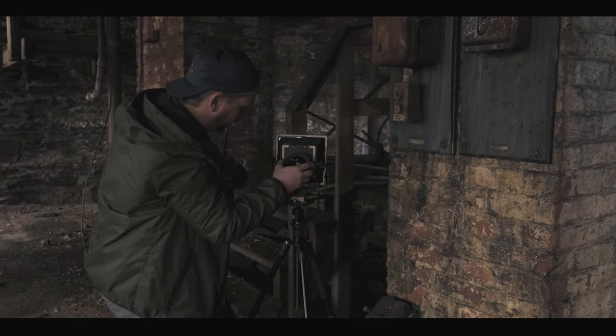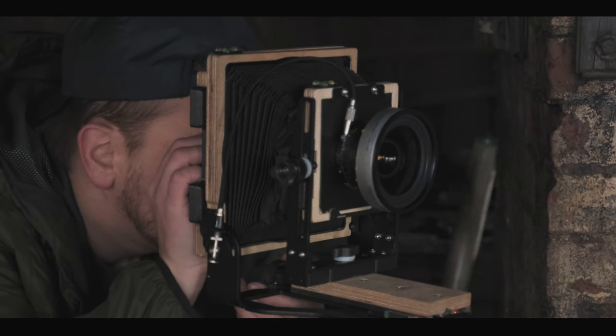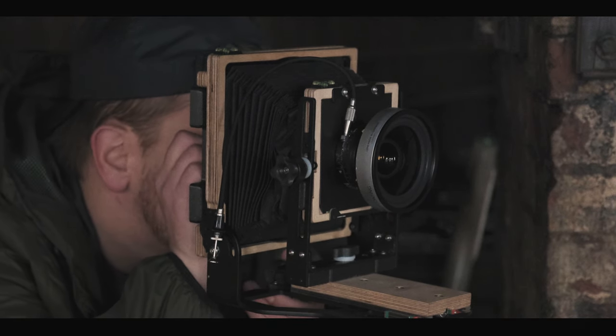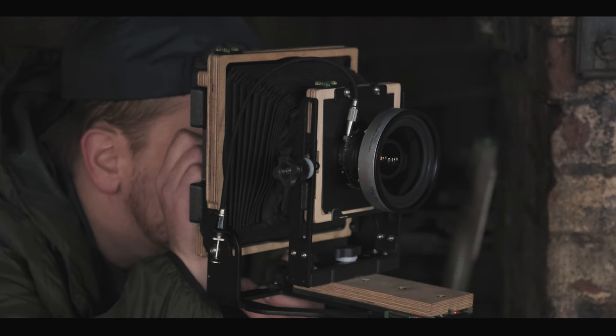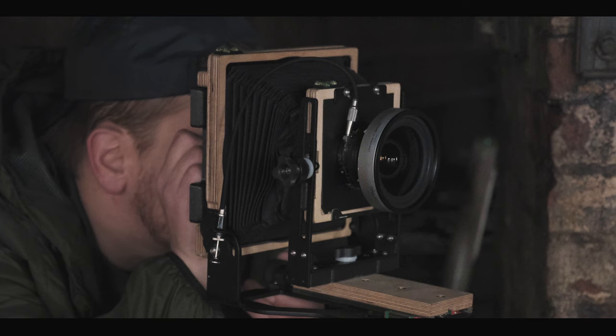The meter here says F32 at 30 seconds. But what we're going to do is F32 at 15 seconds, which is essentially going to give us a stop of overexposure — just to brighten this image up a little bit. There's not a lot of detail outside in terms of the sky, so I'm not too concerned about blowing that out. Even one stop of overexposure shouldn't blow that out. Let's get ready to take our exposure.